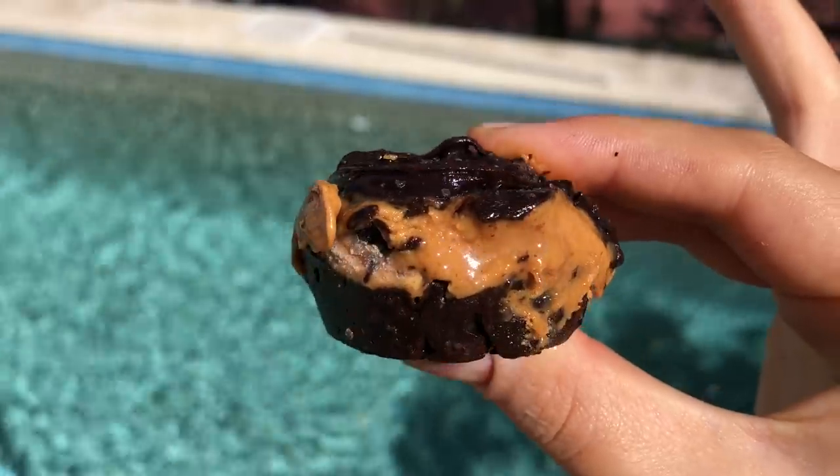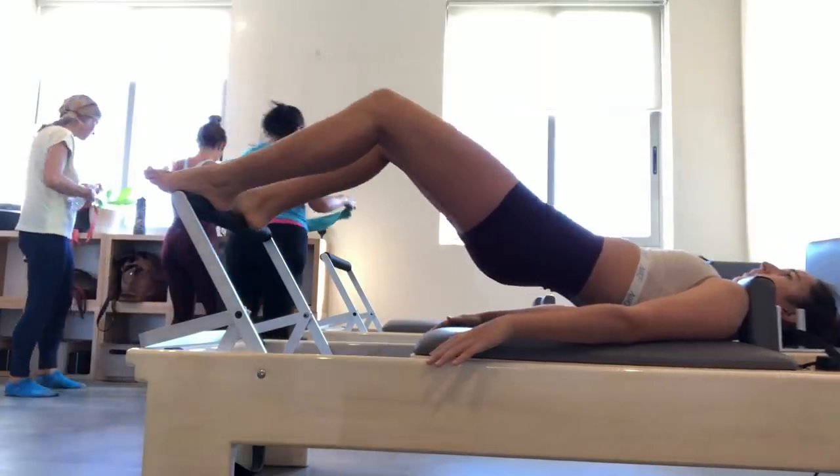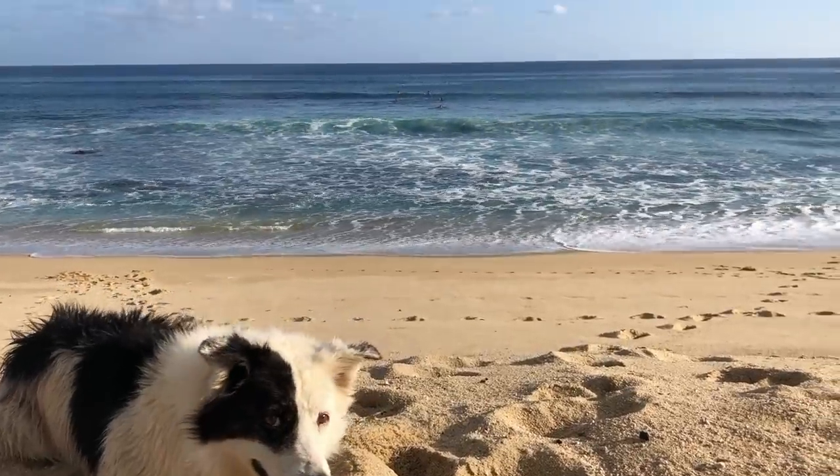Hi guys! Welcome to today's What I Eat In A Week. We're going to be talking all about periods, and I'll show you everything I eat and how I work out to help with cramps and bloating.